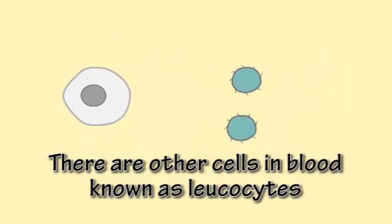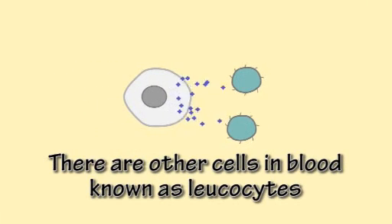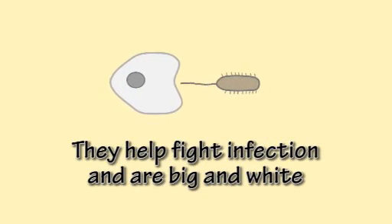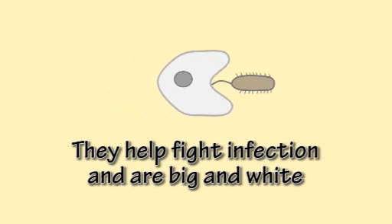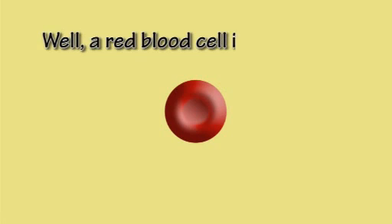There are other cells in blood known as leukocytes. They help fight infection and are big and white.